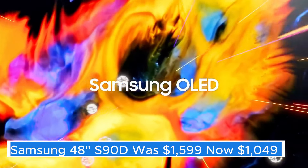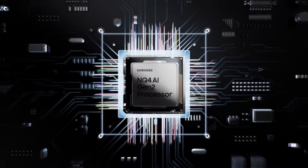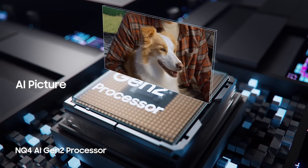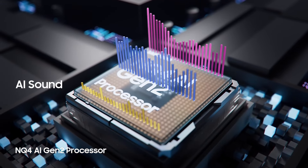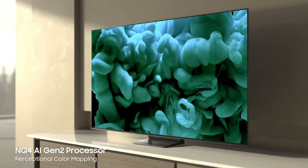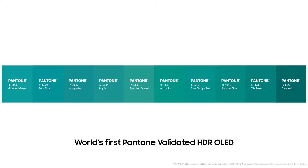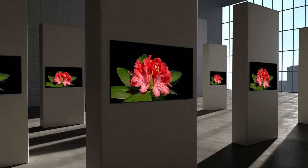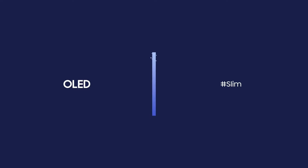Samsung 48" S90D — was $1,599, now $1,049. The Samsung 48" S90D is a stunning addition to the world of home entertainment, offering a blend of cutting-edge technology and sleek design. As part of Samsung's renowned lineup, this television is equipped with QLED technology, which delivers vibrant colors and impressive brightness levels that can transform any viewing experience. With a resolution of 4K Ultra HD, the S90D ensures that every detail is crystal clear.